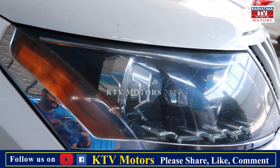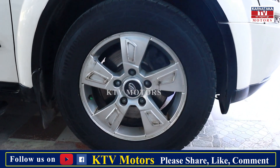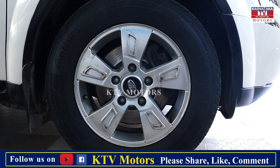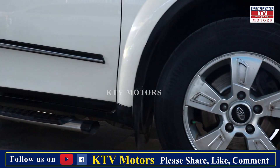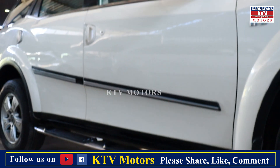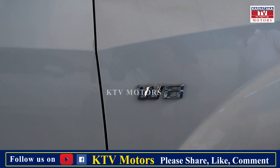Projector headlights, six airbags, ABS, dual AC, Mag wheels, rear wiper — company fitted Mag wheels. This is the top-end model, sir, with all features. Brand new tires, sir. This is W8.